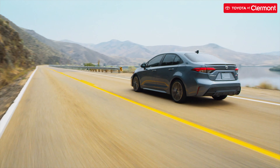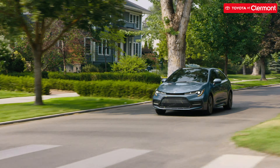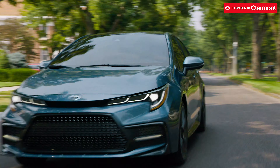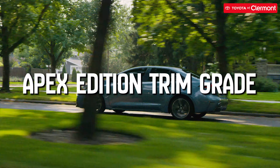First off, the 2021 Toyota Corolla has an MSRP increase of $325 from 2020. The 2020 price was $19,600 compared to $19,925 for 2021. The 2021 Toyota Corolla also includes a new trim grade option, the Apex Edition.